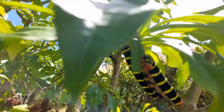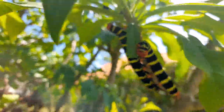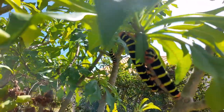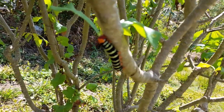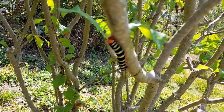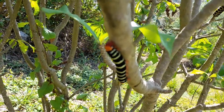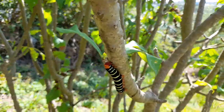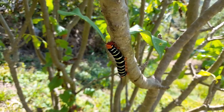Did you know the caterpillar has four stages? You have the egg stage, larva, pupa, and the adult. It takes 9 to 14 days to actually transform from a caterpillar to a butterfly. Through the chrysalis, the day before they transform into adult, you can see the black and orange wings of the monarch butterfly inside.